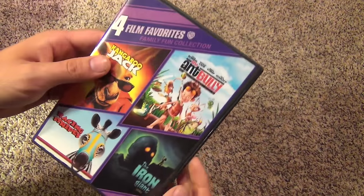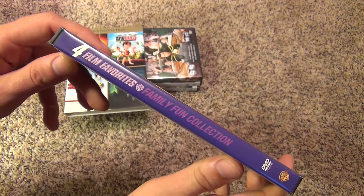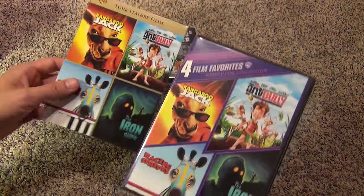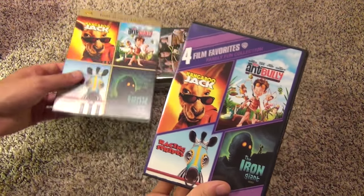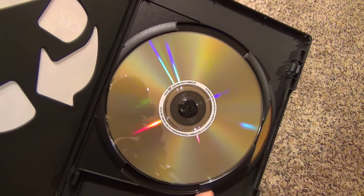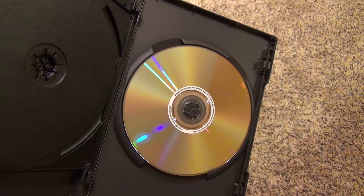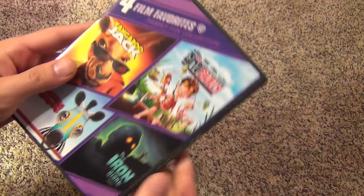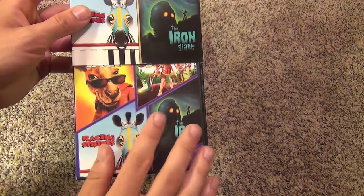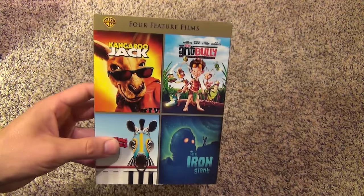There's the front slipcover and inside the artwork is actually just a little bit different. I've seen this in stores without the slipcover but I was lucky to get the one with the slipcover. Inside this one isn't a stacked disc thing — they did double-sided discs. The first one has two movies and then the second one has two movies front and back. Double-sided discs aren't that great either because they get scratched easy, but whatever.